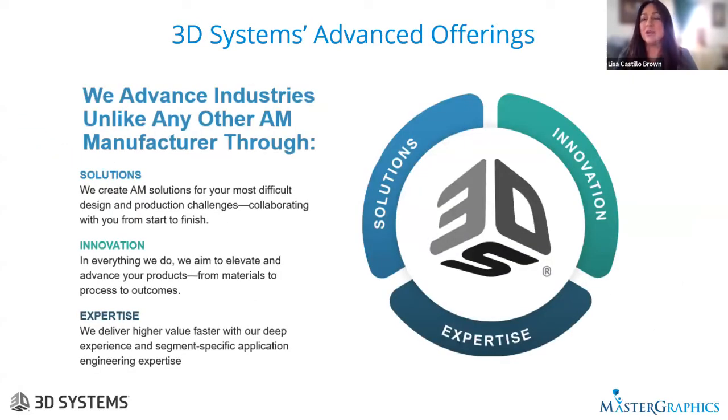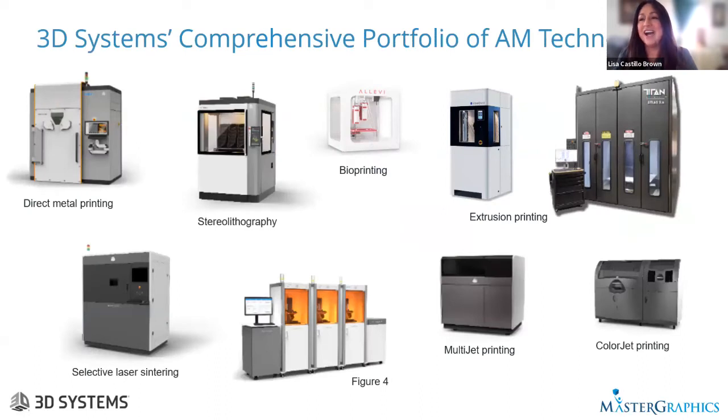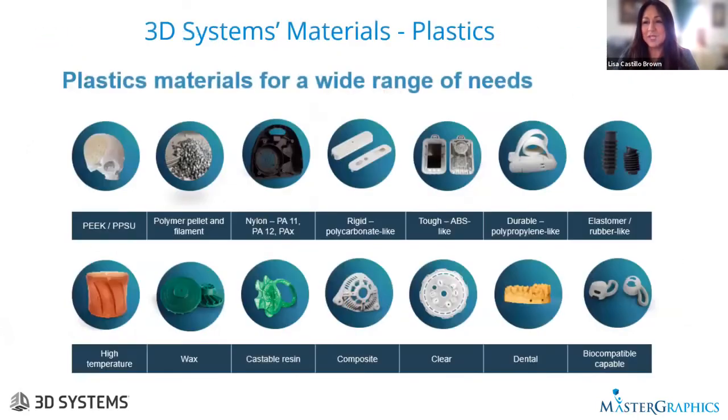With advanced hardware, software, and materials, as well as bridge production services and a global team of experts, we are on a mission to transform businesses through manufacturing innovation. Here's a snapshot of our 3D printing technology hardware portfolio. Barb and I will take a deeper dive into some of these technologies — she'll talk to the Figure 4, Multi-Jet, and Color Jet printers, and I'll cover select production-side technologies.